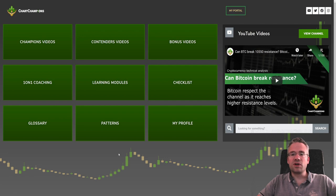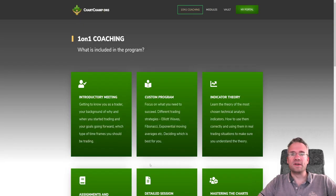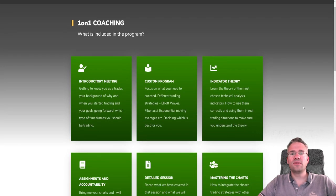All of these tools are available at your disposal if you are a Chart Champions member, and we have several levels. You can get started as a Contender and work through those videos, and when you feel ready you can jump up to the Champions level. If you want to target specific topics or technical tools you don't quite understand, you can also go to the one-on-one coaching section and book a lesson with Daniel, Mike, or myself to work on a specific topic that interests you.